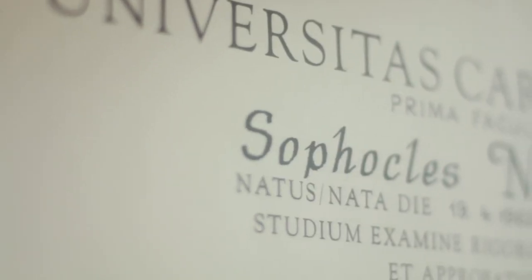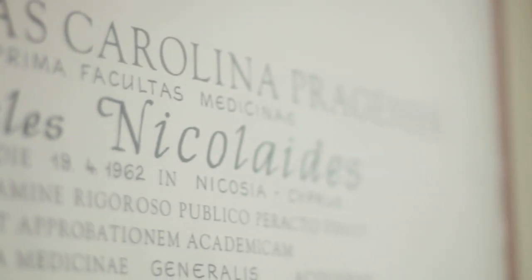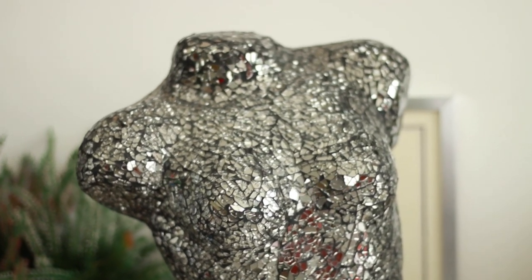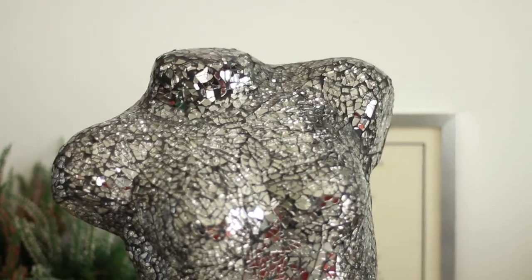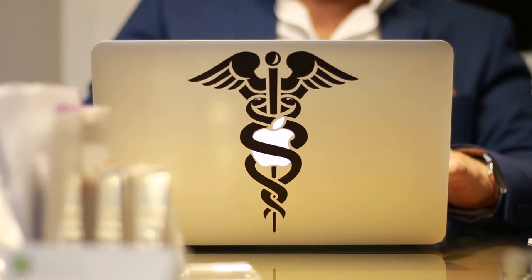Usually with Botox we have the effect of brow lifting. Sometimes people complain that instead of lifted eyebrows they have dropped eyebrows, and sometimes we also have dropped eyelids. This is unusual — this is not the rule. The rule is that brows are lifted. It depends of course on the dosage of Botox and also on the technique that the injector uses. Usually we have lifting of the brows.